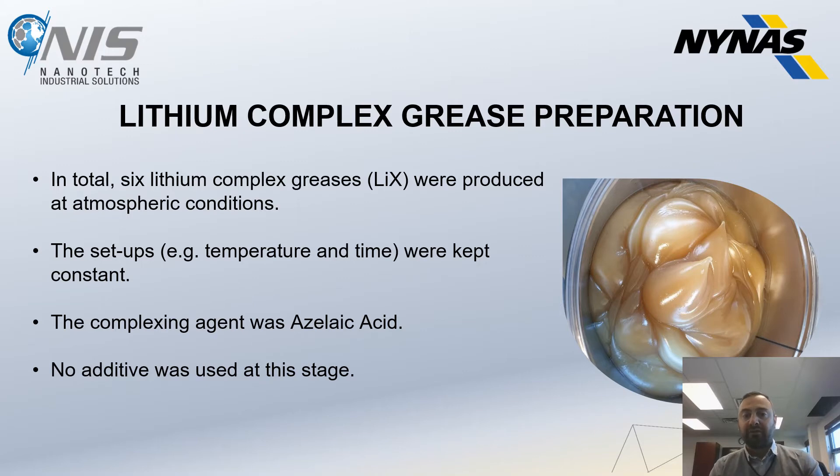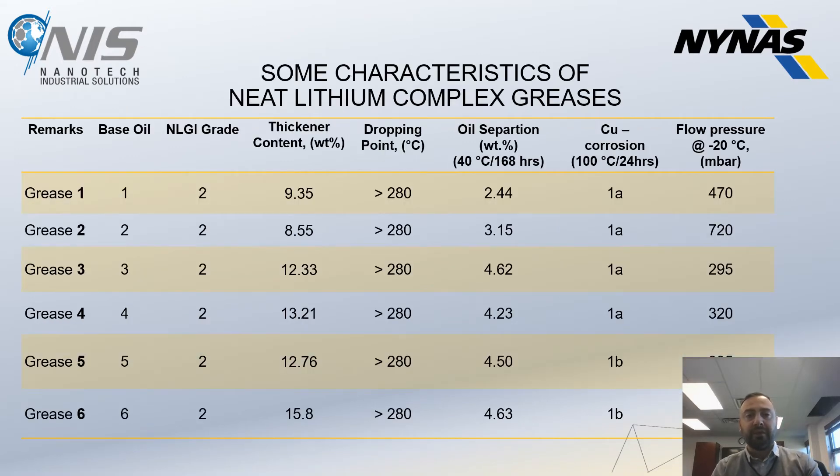In total, we created six lithium complex base greases. The complexing agent used was azelaic acid, and no additives were used at this stage — it's purely base grease. The thickener content with naphthenic oils is much smaller than when using a combination of different oils, which represents a significant saving point in production. The flow pressure at minus 20°C is within standards for all of these grease types.